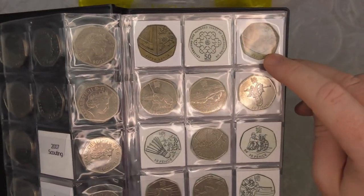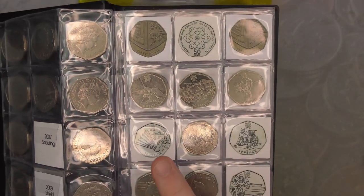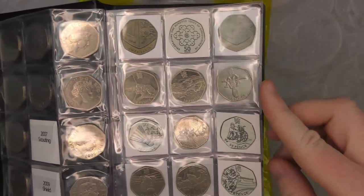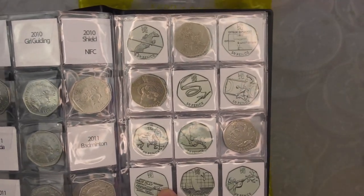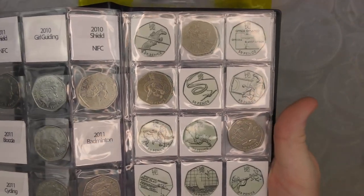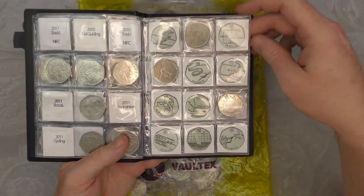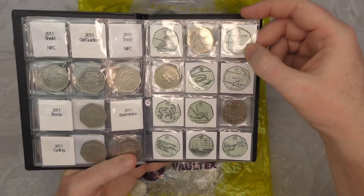We've also got the 2010 and 2011 shield which are both NIFCs. We are missing a couple of the Olympics — we actually found Olympic Cycling, Handball and Rowing on last weekend's live stream, so absolutely gutted that I can't put them in the book. The one that I am desperate to get checked off as soon as we can is Football.